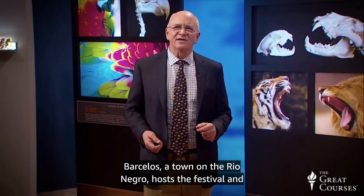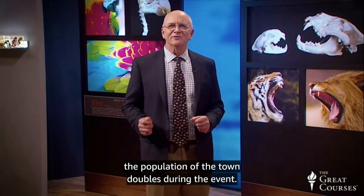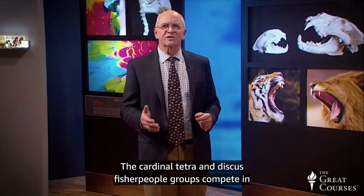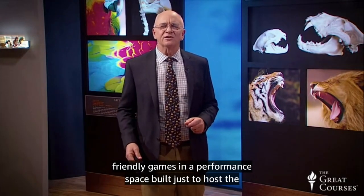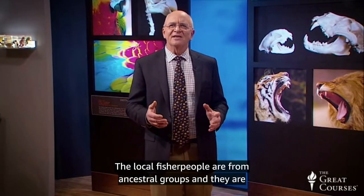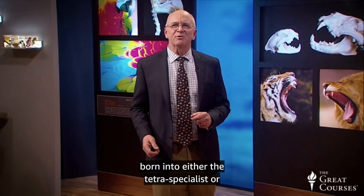The communities even have a big celebration when these fish are caught for export to home aquarium hobbyists. An annual Piaba festival celebrates the fisher people of the Rio Negro region of Brazil. Marcelos, a town on the Rio Negro, hosts the festival and the population of the town doubles during the event. The cardinal tetra and discus fisher people groups compete in friendly games in a performance space built just to host the festival in the tropical forest. The local fisher people are from ancestral groups and are born into either the tetra specialist or discus specialist group.